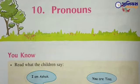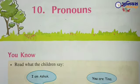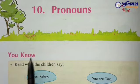Hello students, today we will learn subject grammar and today's topic is Lesson Number 10 — Pronoun. तो आज का हमारा टोपिक क्या है? Pronoun.